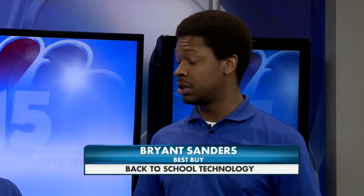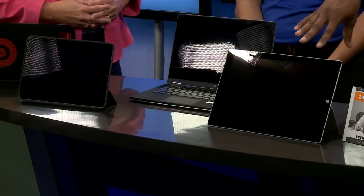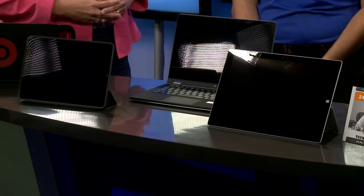When you're looking at portability and battery life, different products serve different needs. First we have our tablet variety — this is Apple's iPad Air and this is the Microsoft Surface. These are for the portable user: take it to class, take it to the library, take it home on vacation. It travels really well with you.